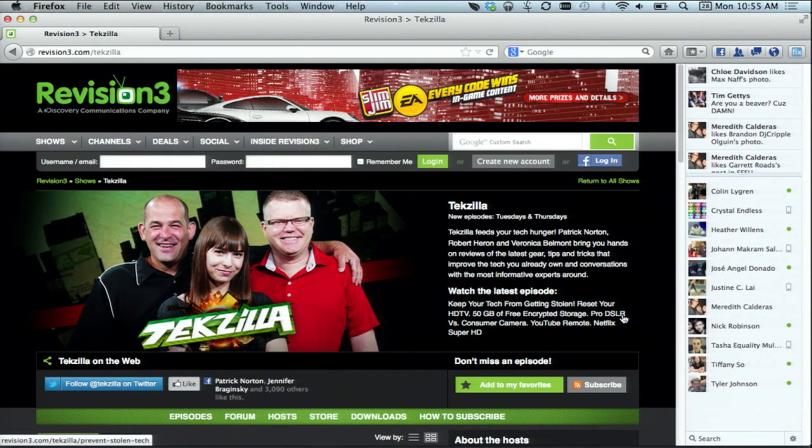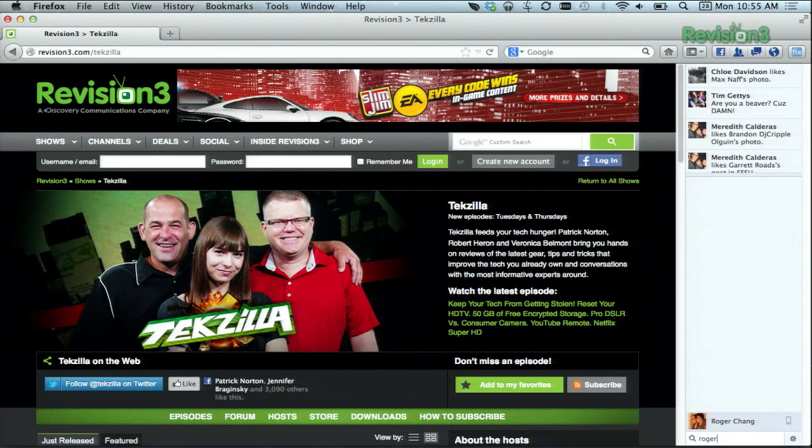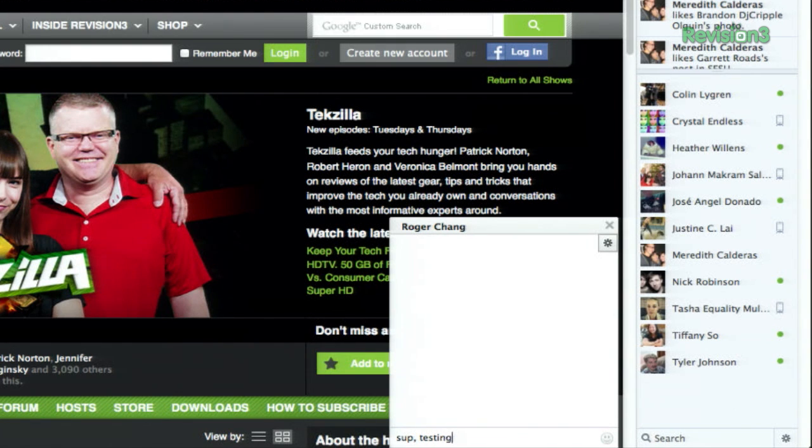Chatting with friends works just like on the website. Select a friend from the list, and then send them a message. Let's search for Mr. Roger. And there you go.